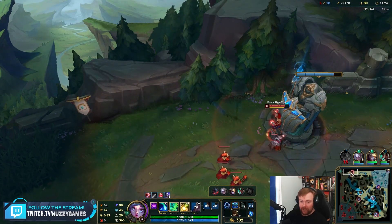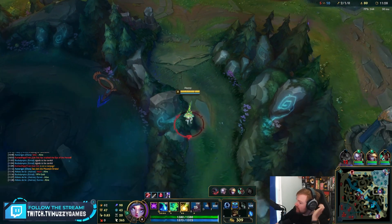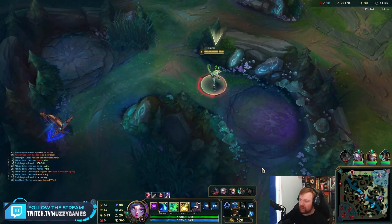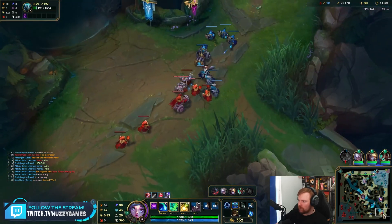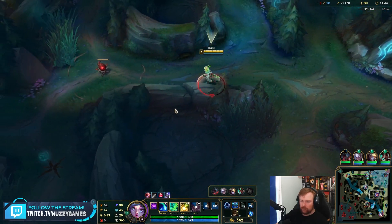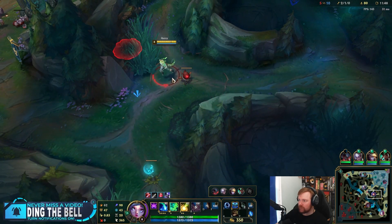Being at the right place at the right time is part of good play, but still. He was just in the right place at the right time and not really doing anything special in the match. Lee Sin falls off, as we all know.